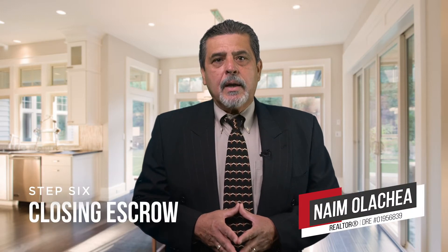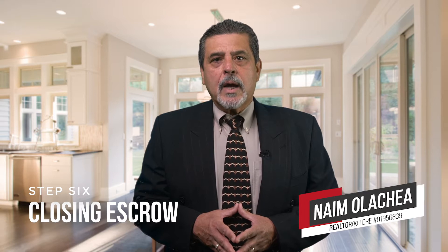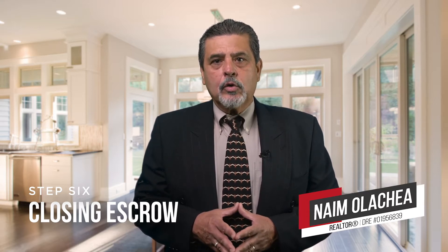Hi, this is Naimo Lachea. In the final video in our home buy series, we are going to talk about what happens at the end of the escrow process when you close your transaction.